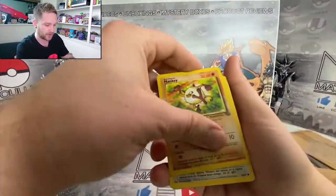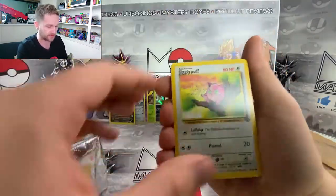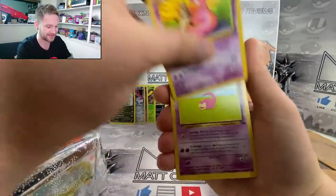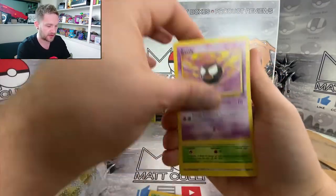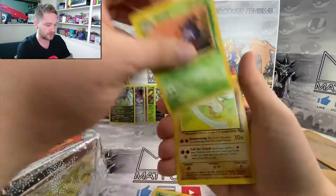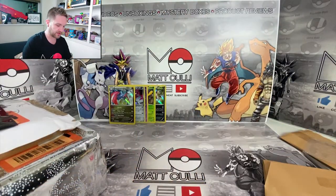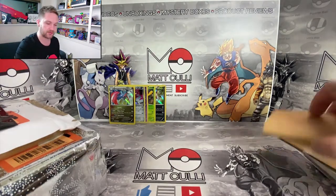We've got a bunch of Wizard of the Coast cards here, which is nice. I've got a load of old Wizard of the Coast things to put into this giveaway. I'm gonna go pretty quick guys because we have a lot to get through and I know you guys want to know how to enter. Old school cards - Graveler, Ghastly, Butterfree, classic. A Cubone, Marowak, a Nidoran, Persian Jungle, and a Primeape Jungle.